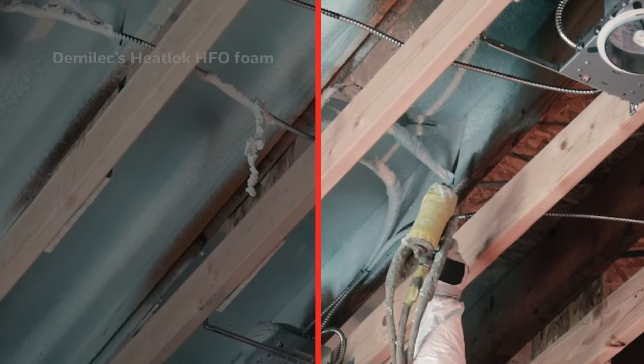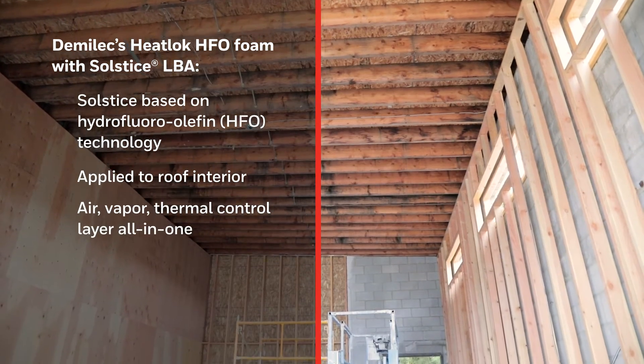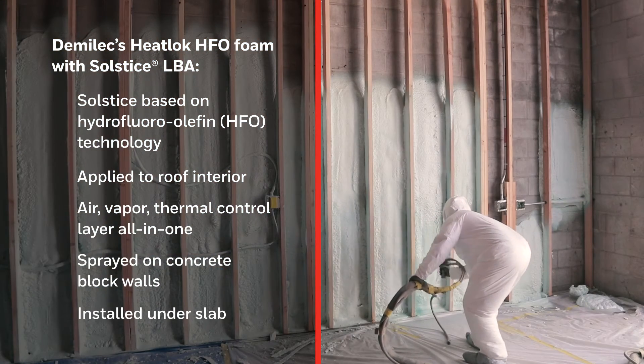We're utilizing the HFO in the unvented roof assembly, where it's being utilized as the air control layer, the vapor control layer, and the thermal control layer. It's also being utilized where the new addition ties into the existing CMU block building, helping integrate those systems seamlessly. We also utilized it under slab as well.